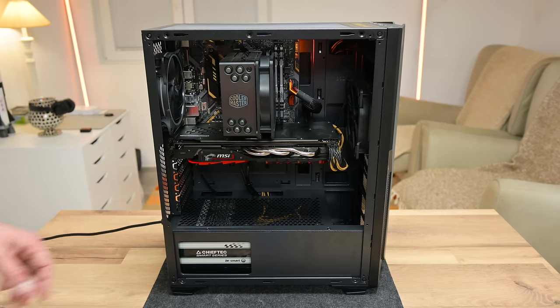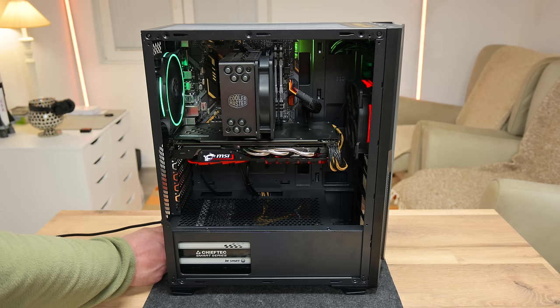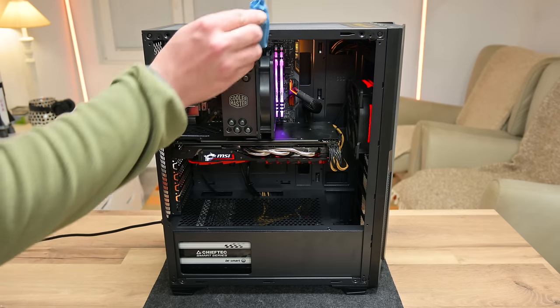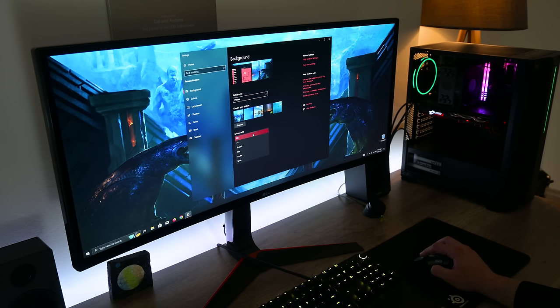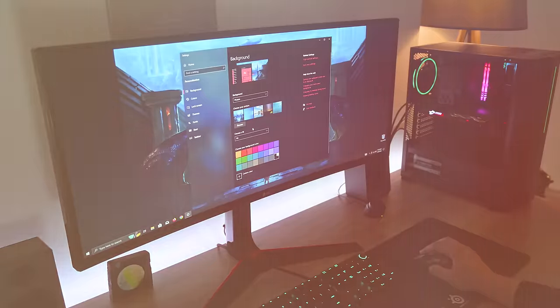I'm done assembling the computer. Now is the moment of truth — I start the computer and everything seems okay. The MSI logo is working and glowing as it needs to be. I always watch for these small details because without them the build looks incomplete to me. Now I move to installing Windows, drivers, and software, and after further testing, the computer is complete and ready for use.